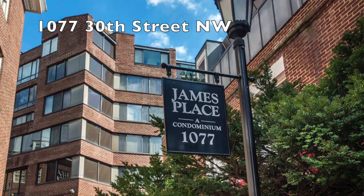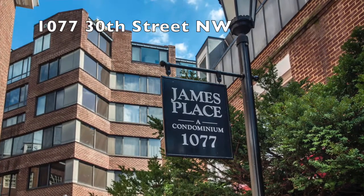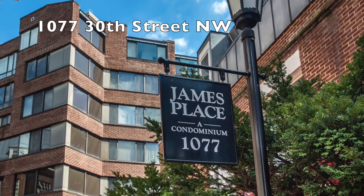James Place, just south of them on 30th Street — we're going to bring on a two bedroom, two bath, about 1,400 square feet, eastern exposure, beautiful views, lots of sunlight, great full service building with parking.